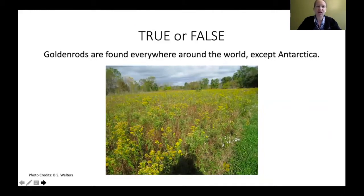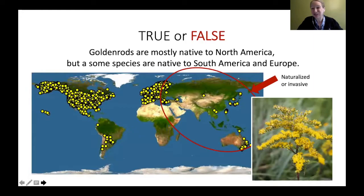True or false: goldenrods are found everywhere around the world except Antarctica? That is actually false. Goldenrods are mostly native to North America — it's mainly a North American species. There are some species native to South America and Europe, and some from North America have become invasive in Europe, Australia, and China. So it's mainly a North American species, which is kind of cool.